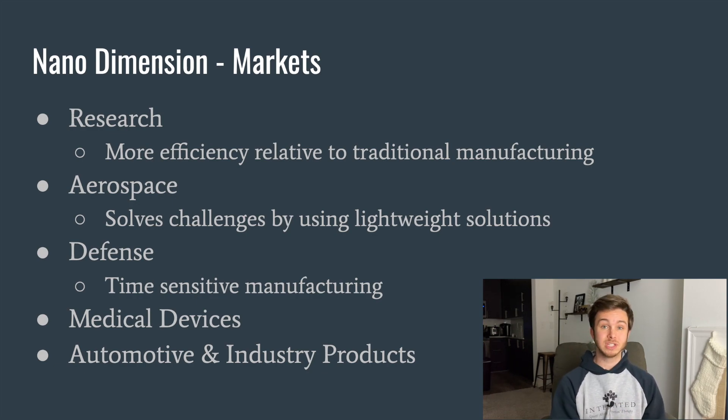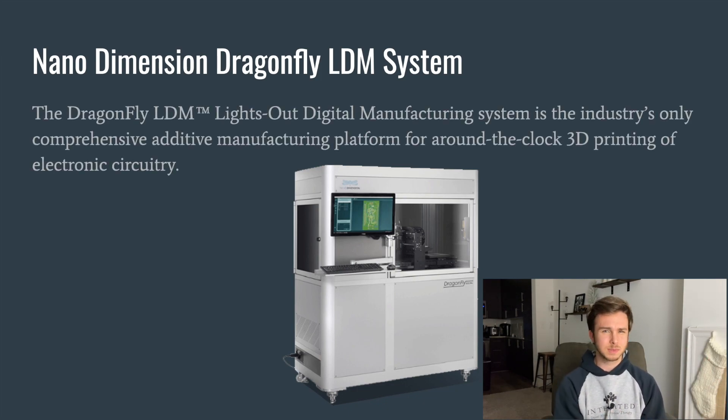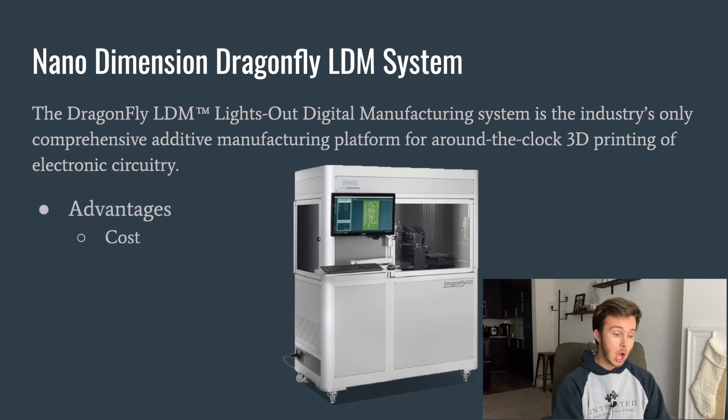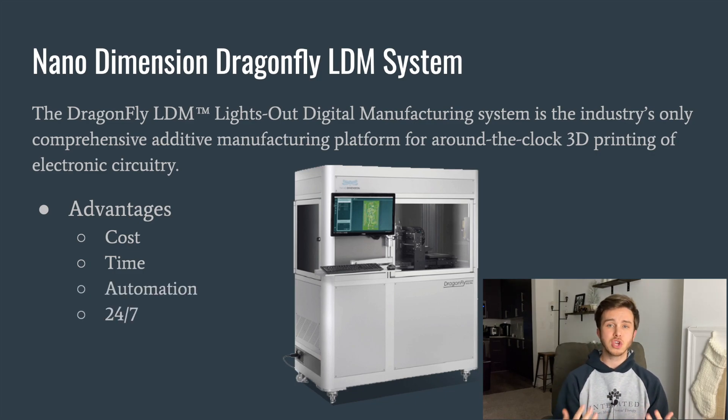Now onto their main 3D printer — the Nano Dimension Dragonfly LDM system. As you can see on the screen, this is a 3D printer with a screen. It stands for Lights Out Digital Manufacturing System, and they claim it's the industry's only comprehensive additive manufacturing platform that can do around-the-clock 3D printing of circuitry. The key advantages they highlight are cost, time, automation, and that this machine can run 24/7 without a human needing to be present for production.